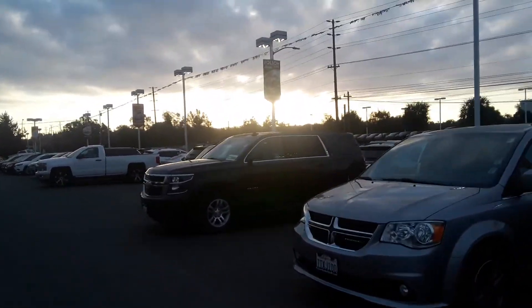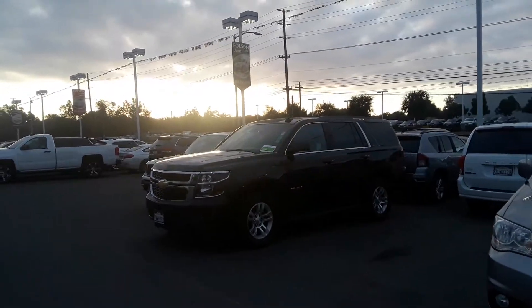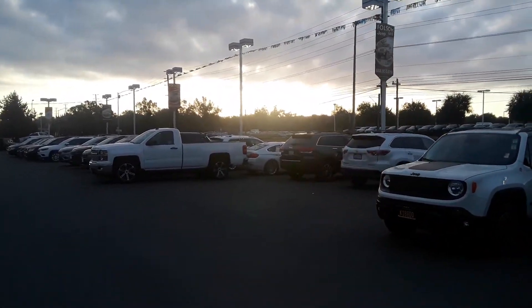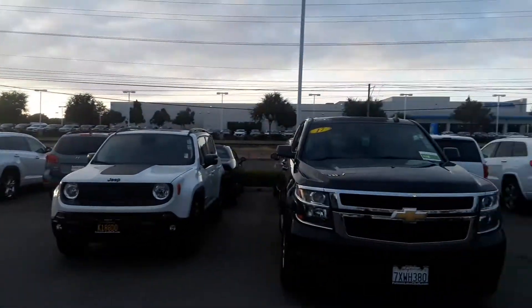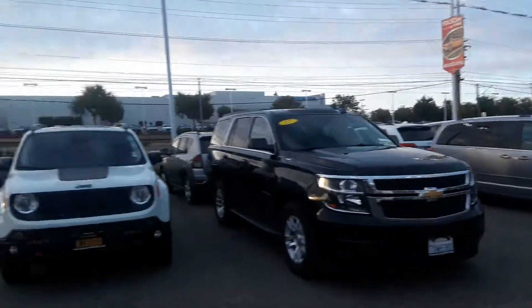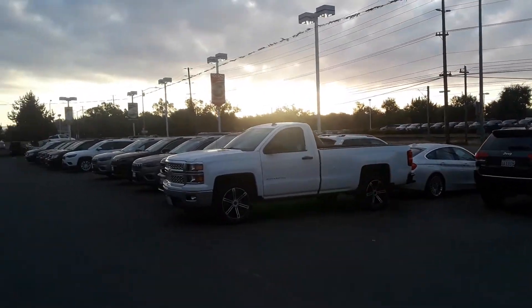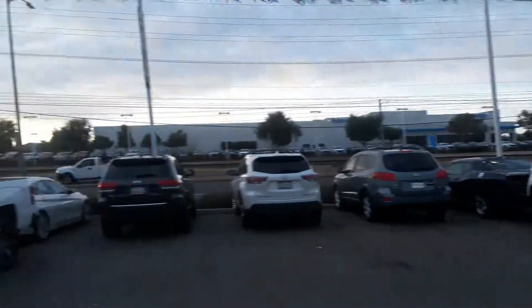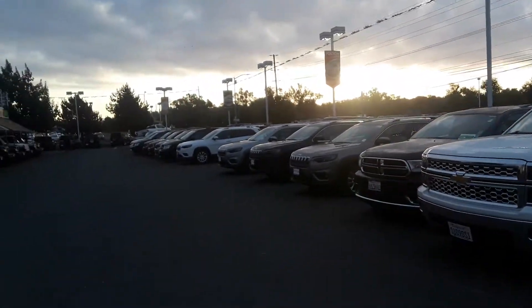We have tons of pre-owned inventory that will fit almost any budget. So just come down, take a look, see what we can do. 916-355-9999, Folsom Lake Chrysler Dodge Jeep and Ram, home of the car dock. Thanks and we look forward to seeing you here.